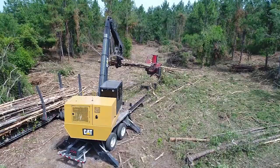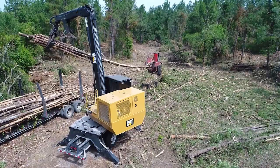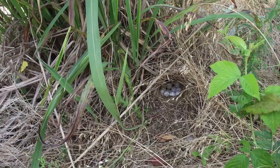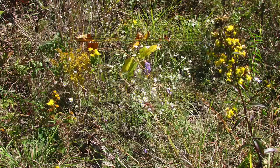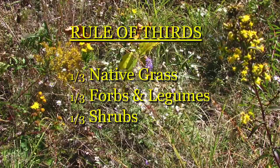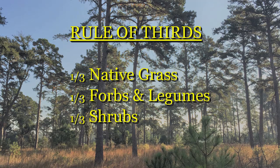Those trees provide a multitude of other benefits, including an economic return to the landowner. When we go to manage a pine stand for quail, research shows that quail need about a third each of native grass, forbs and legumes, and shrubs, all intermixed throughout the ground cover of the forest. That's the goal — the rule of thirds.